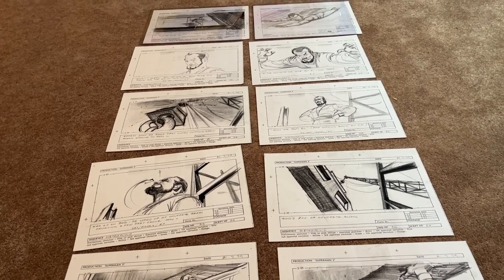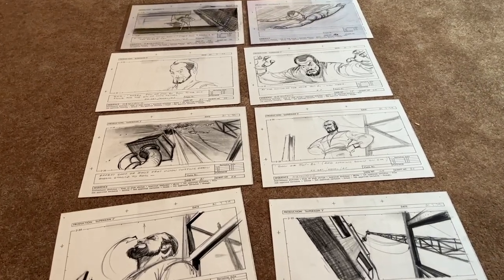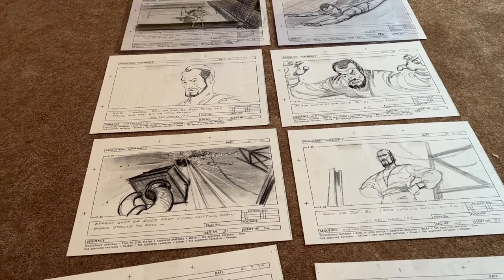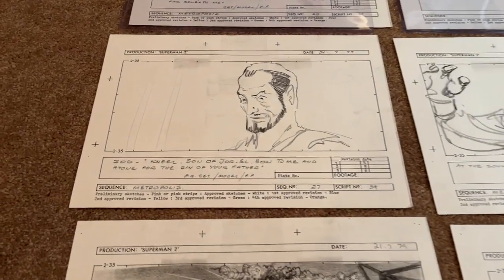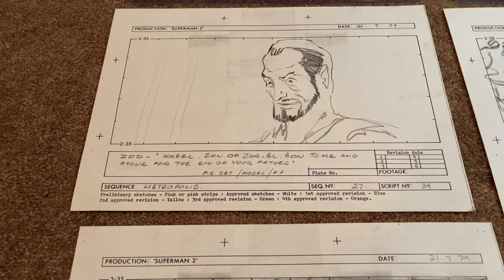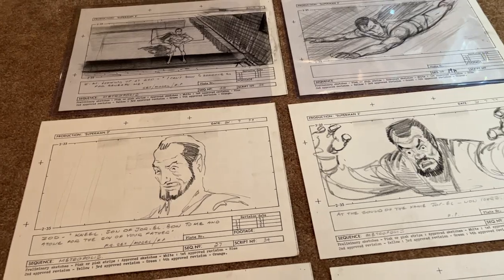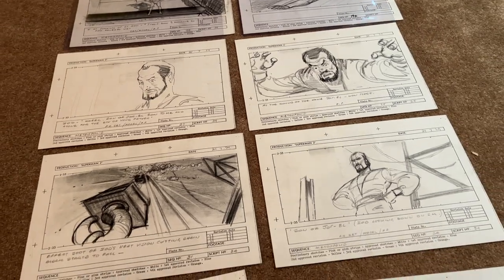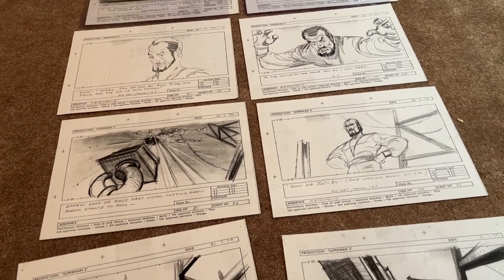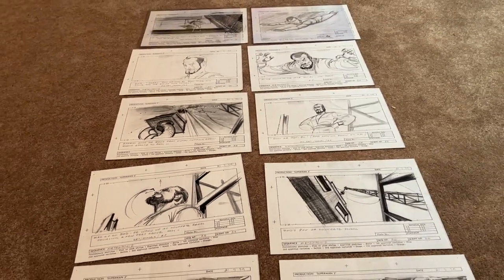This is the original set of hand-drawn storyboards — once drawn, they'd be copied and distributed to other parts of production, but this is the original. This set relates to the first time Terence Stamp's Zod says the phrase 'Kneel before Zod.' Right here, Zod says, 'Kneel, son of Jor-El — bow to me and atone for the sin of your father.' This is the earliest conception of that iconic scene, and I'd bet even non-Superman fans are familiar with it. I'll show some close-ups.